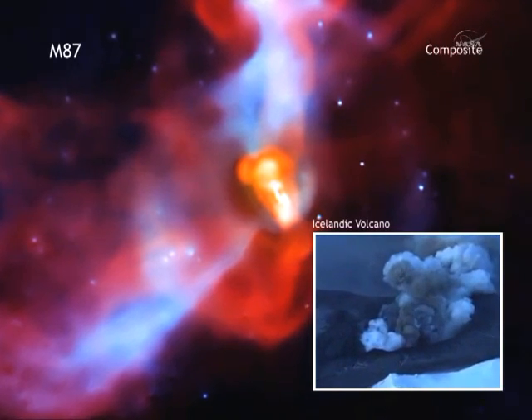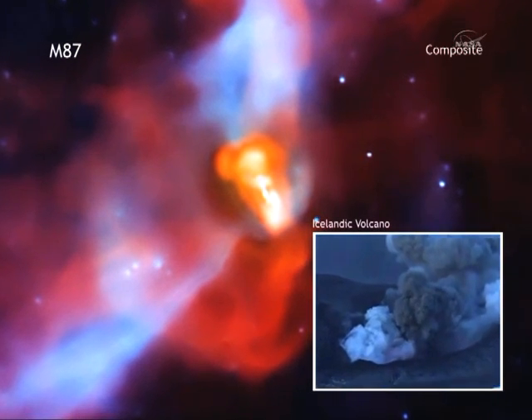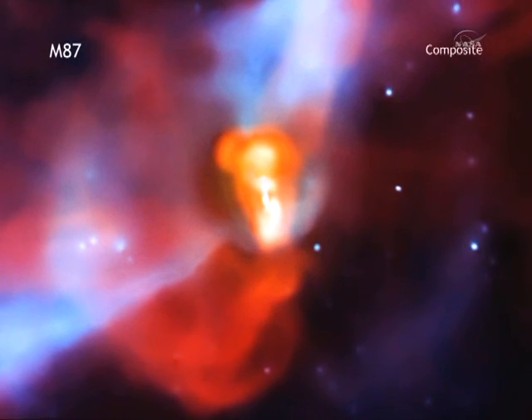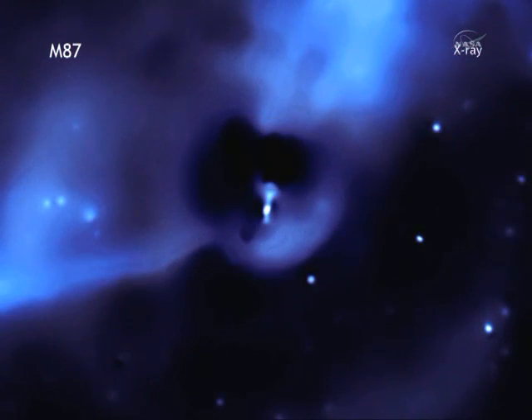Erupting volcanoes have been in the news this summer — and no, I'm not going to try to pronounce the name of that volcano in Iceland — but take a look at a cosmic volcano erupting out of the black hole at the center of galaxy M87. These images from the Chandra X-ray Observatory, combined with radio telescope data from the Very Large Array, show the black hole blasting gas and energy out. The good news: air travelers in Europe will have nothing to worry about with this volcano — it's 50 million light-years away.